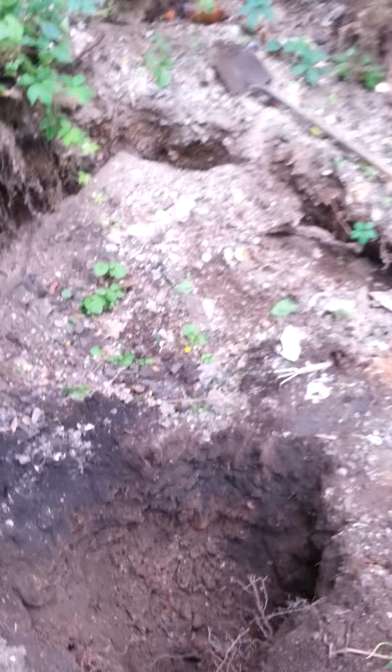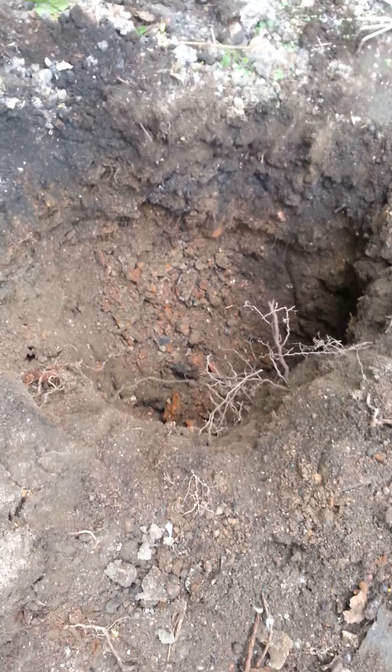I've been digging for about a half hour. This is where I showed you before, but I've dug about three feet deeper than the original hole.